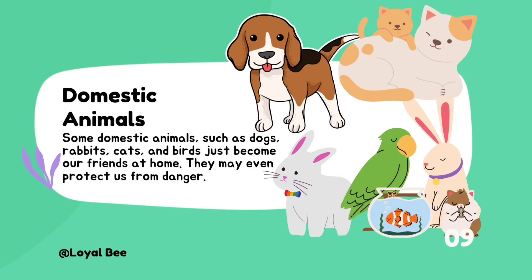Some domestic animals such as dogs, rabbits, cats, and birds just become our friends at home. They may even protect us from danger.